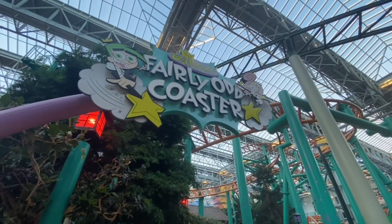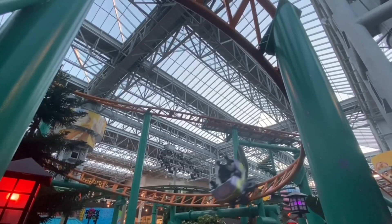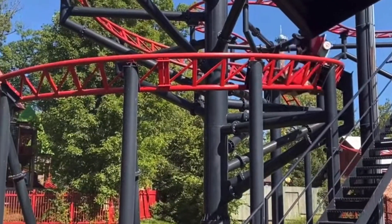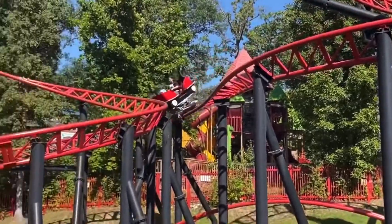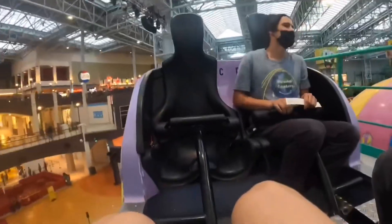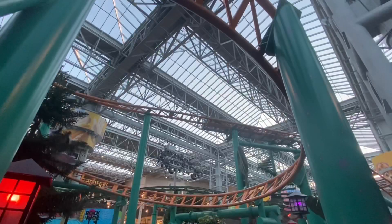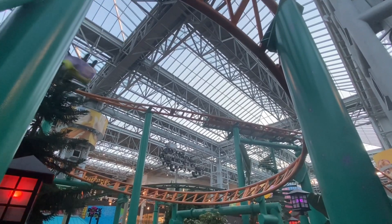Number 3: Fairly Odd Coaster. Themed to the immensely popular TV show Fairly OddParents, this Gerstlauer spinning coaster mirrors the exact same layout as the Pandemonium coasters you can find at the Six Flags parks. But don't knock Nickelodeon Universe for cloning their rides, as this one opened before all of those in 2004. It's worth noting that this coaster is genuinely a fun family coaster — because of its spinning technology, the ride experience is significantly modified and made a whole lot more interesting. If you've never been on one of these Gerstlauer spinners, you are in for a smooth and exhilarating family thrill coaster experience.